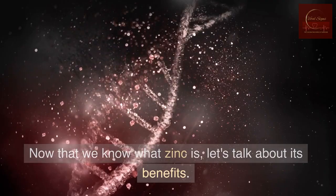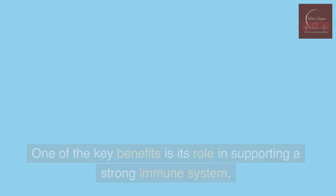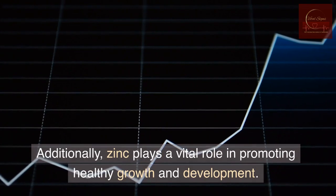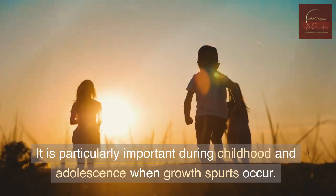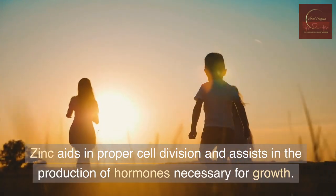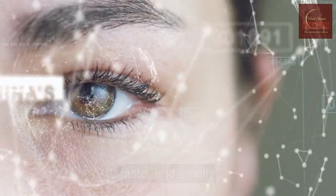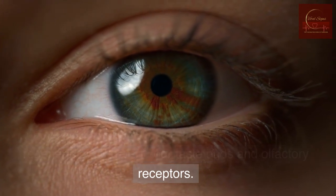Now that we know what zinc is, let's talk about its benefits. Zinc offers a wide range of advantages for our overall health. One of the key benefits is its role in supporting a strong immune system — it helps our bodies fight off infections and promote the production of immune cells. Additionally, zinc plays a vital role in promoting healthy growth and development, particularly important during childhood and adolescence when growth spurts occur. Zinc aids in proper cell division and assists in the production of hormones necessary for growth. It also supports our senses, playing a significant role in maintaining healthy vision, taste, and smell, supporting the regeneration of cells in our taste buds and olfactory receptors.